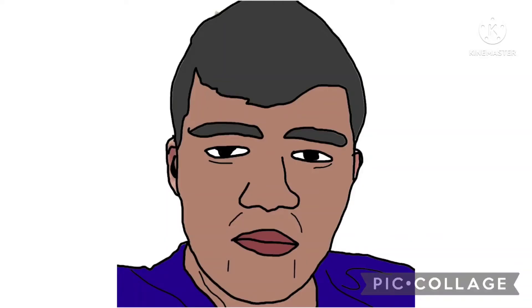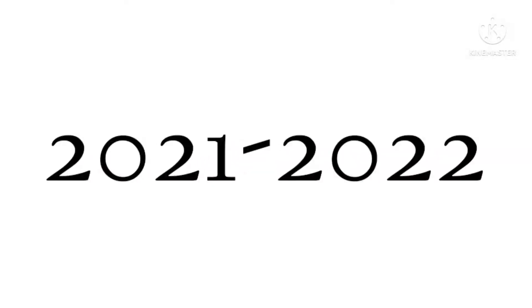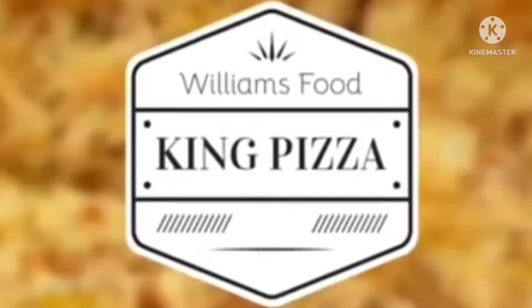Hey guys, it's your boy Peter John, and today I'm bringing you the third episode of the Logo History 2. Today is about King Pizza — it is about King Pizza 2021 to 2022.